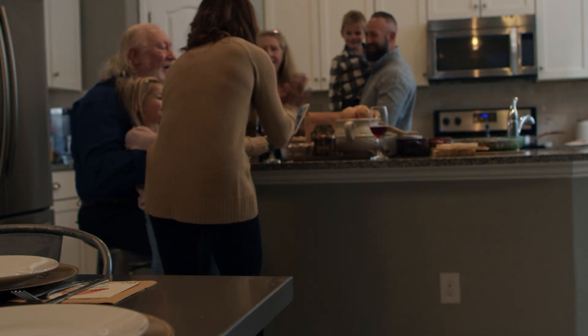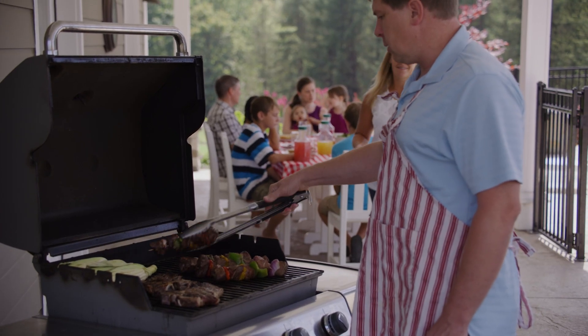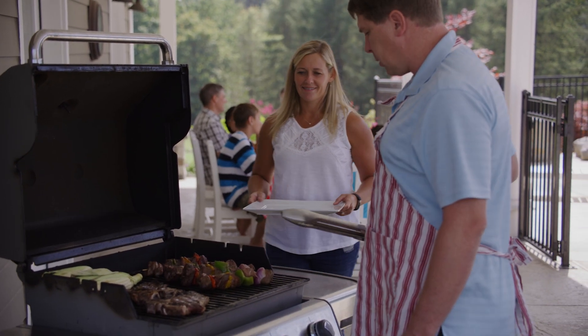Better yet, why not capture the essence of your beloved home with a video? Imagine walking through the house one last time, pointing out favorite spots and sharing stories. Each room can have its own tale, from the kitchen that hosted countless holiday meals to the backyard where summer barbecues with close friends were held. This video could be a keepsake that allows you to revisit your old home anytime you wish, keeping a piece of it with you even after you've moved on.